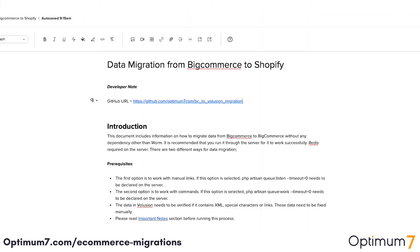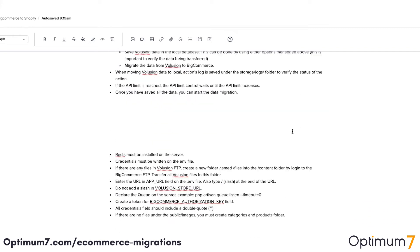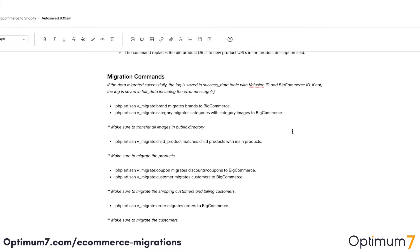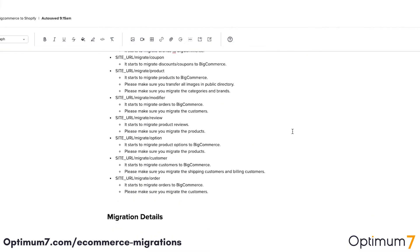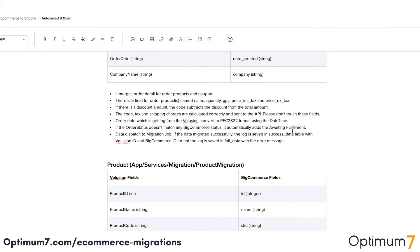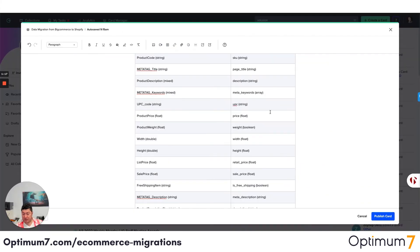This documentation shows a migration from BigCommerce to Shopify, but it's essentially the same documentation we've created for all different platforms. The steps might change, the details might change, the API might change, but the process remains the same. If you look at the BigCommerce to Shopify process here, you can see we have database commands, migration commands, and the entire URL structures — because different platforms have different URL structures and different special character limitations.